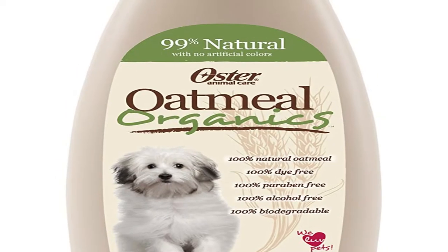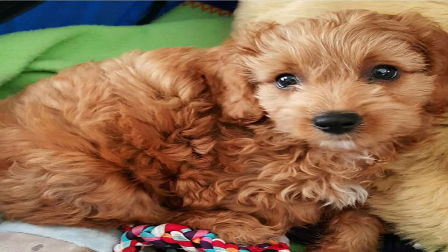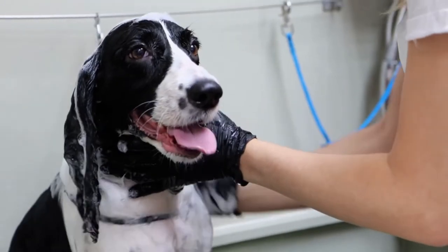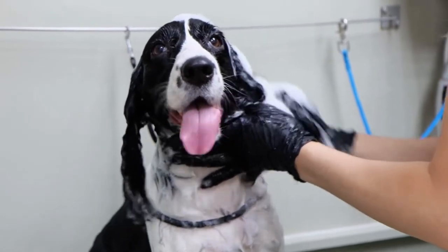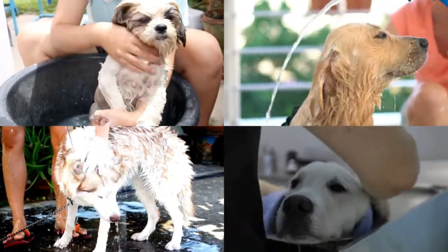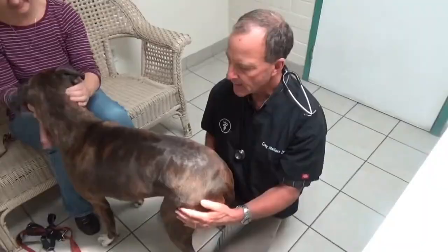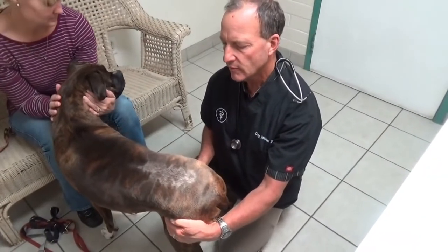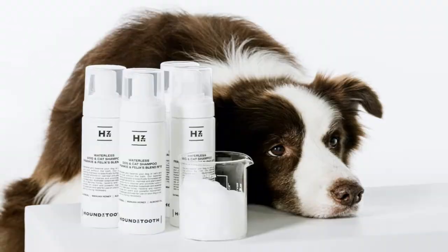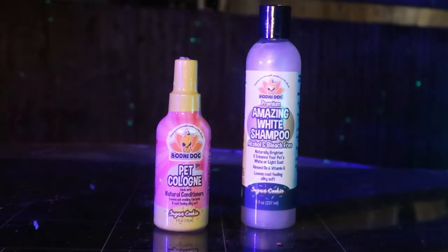Age: I strongly advise using a shampoo made specifically for puppies if you have one, because they are often kinder to the skin, fur, and eyes. Breed: The American Kennel Club states that using a shampoo made specifically for your dog's breed can improve their overall health and make brushing them simpler. Coat Type: Different types of coats need varying amounts of maintenance. Shampoo Ingredients: There are some shampoo components that might damage dog hair. Some ingredients to stay away from are alcohol, parabens, and colors. The safest course of action would be to use a shampoo that contains natural elements such as oats, aloe, and honey.